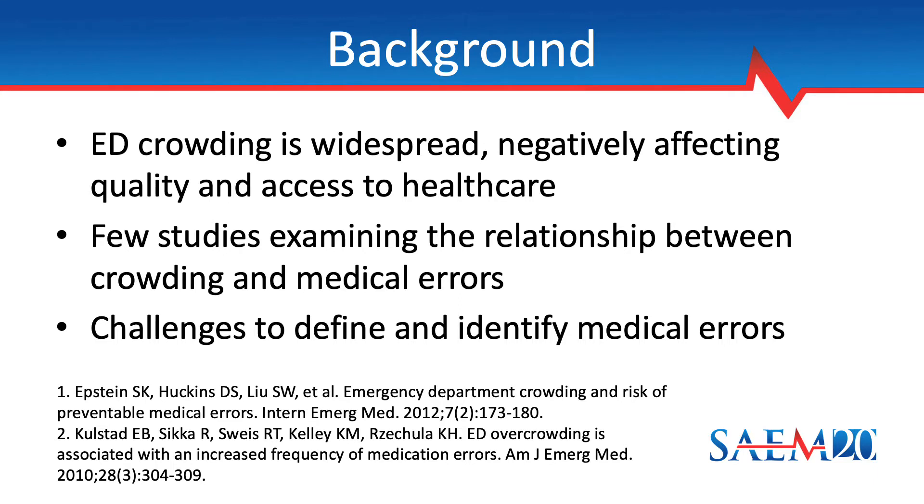Emergency department crowding is a worldwide problem that has been found to negatively affect numerous quality measures and hinder access to health care. Prior research has examined the association between crowding and preventable adverse events or medication errors. Citations are provided at the bottom of the slide for more information. One challenge in this research, however, lies in how to define the term medical error and then how to determine the frequency of errors.